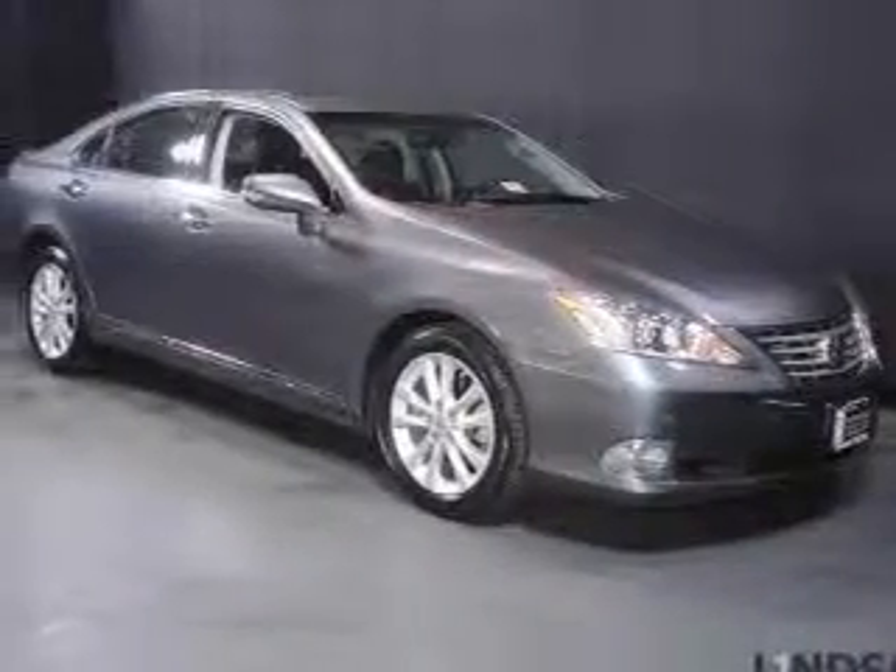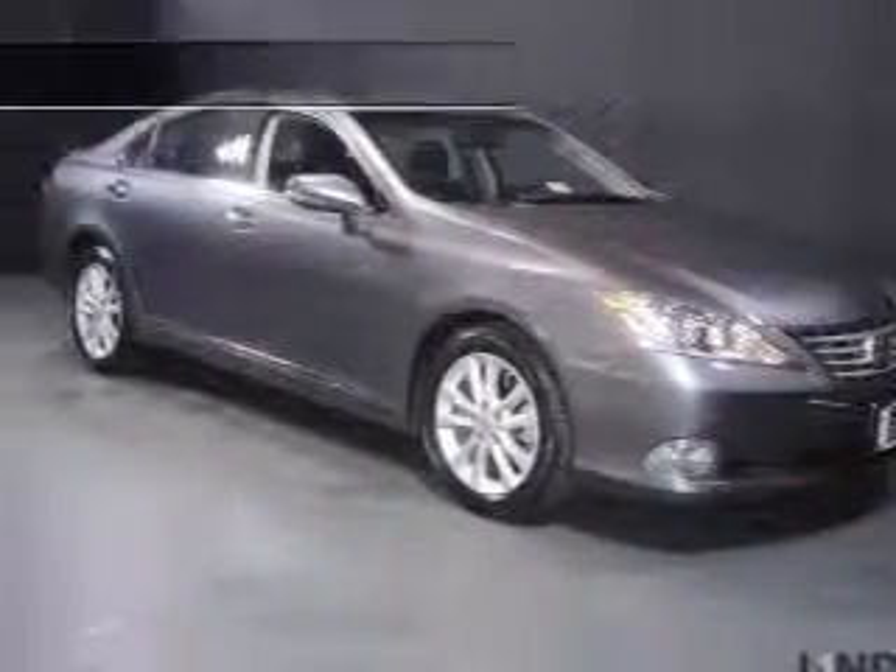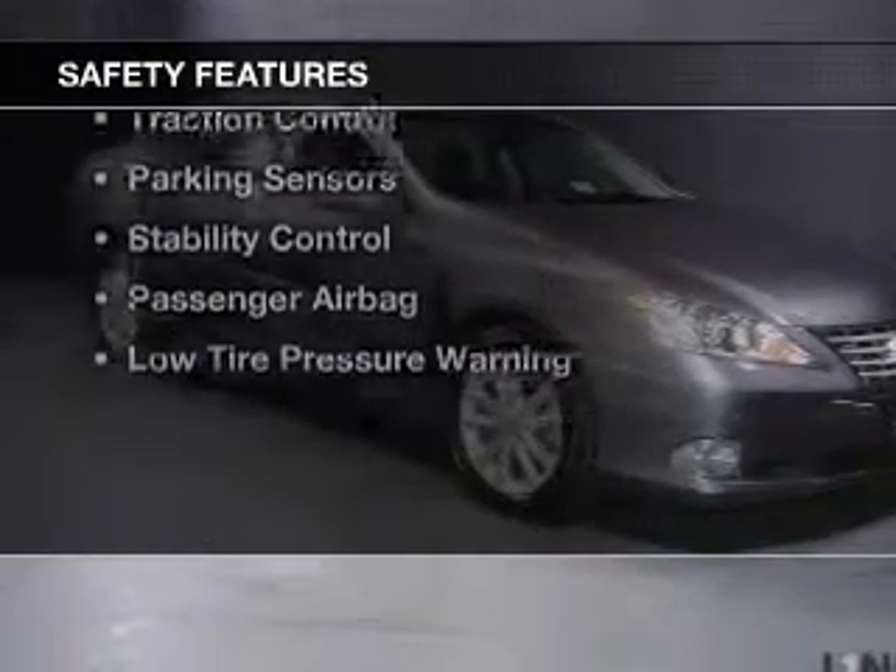Steering wheel controls, memory seats, and aluminum rims. Safety was made a priority with these features.